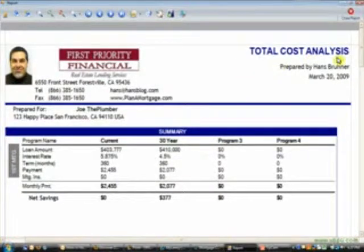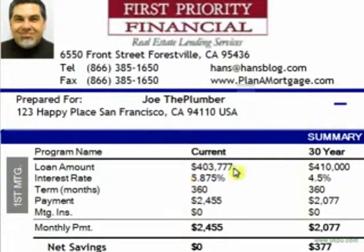Today folks, I'm going to walk you through a total cost analysis prepared by me for one of my favorite clients, Joe the Plumber. Joe has a $403,000 loan at 5.875% interest with a decent payment. We roll the closing costs in and get him a $410,000 loan at a better interest rate. He saves money. Great stuff.